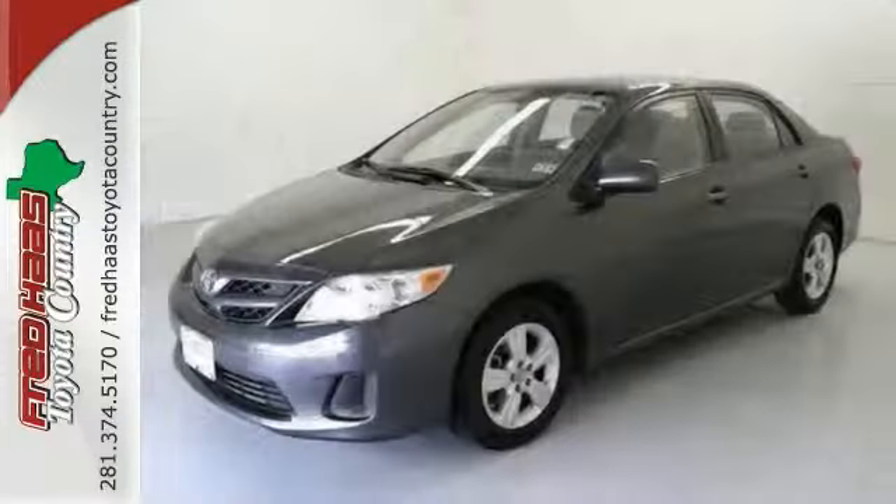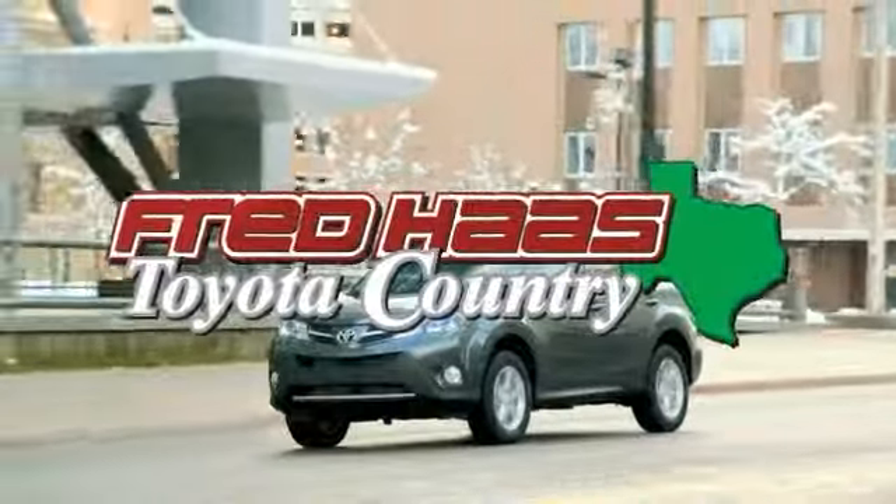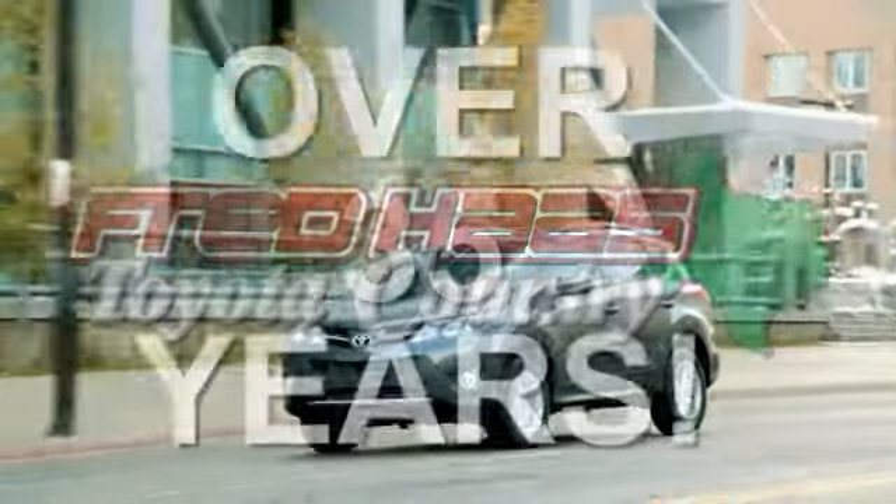It's certified with two warranties. Come in for a test drive. Fred Haas proudly serving our community for more than 35 years.